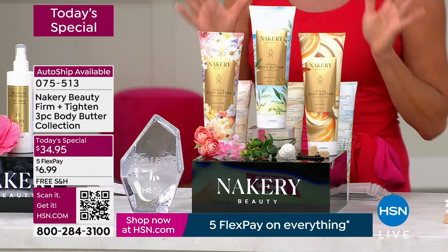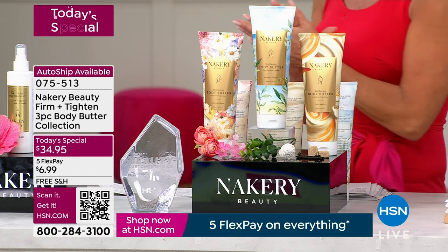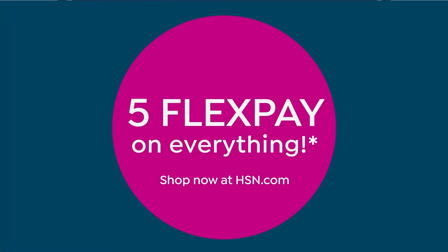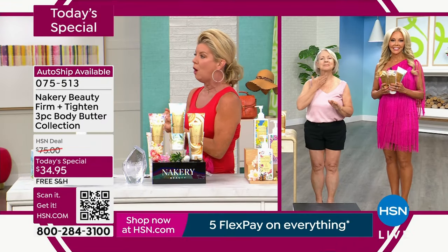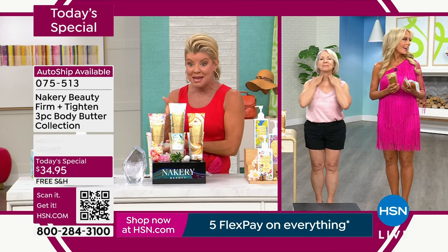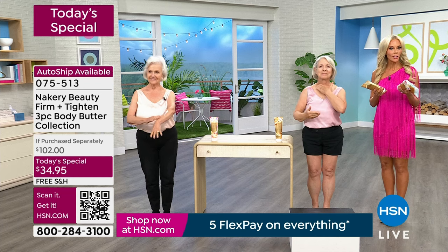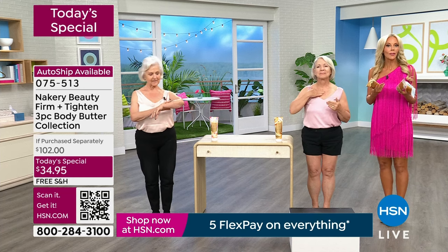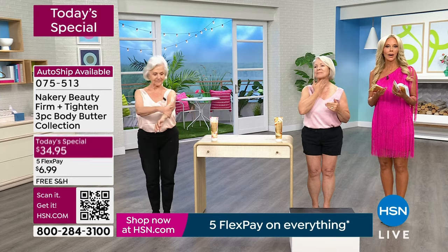Let me introduce you to the creator herself. Liz Falls, looking absolutely beautiful as always. Thank you. Decades in the beauty industry — this lady truly works so hard for all of us women. Happy anniversary and happy customer appreciation. I love it because Nacery is all about listening to you and what products you want.